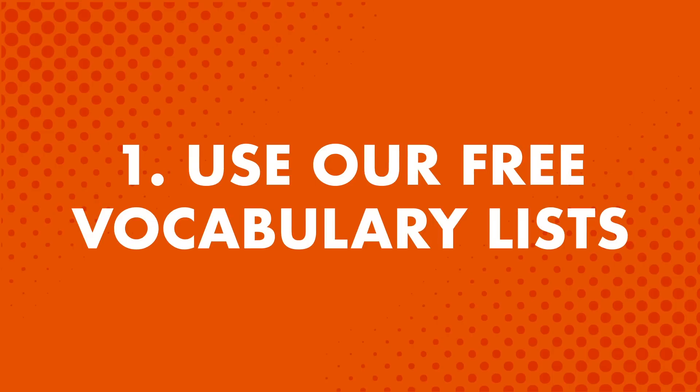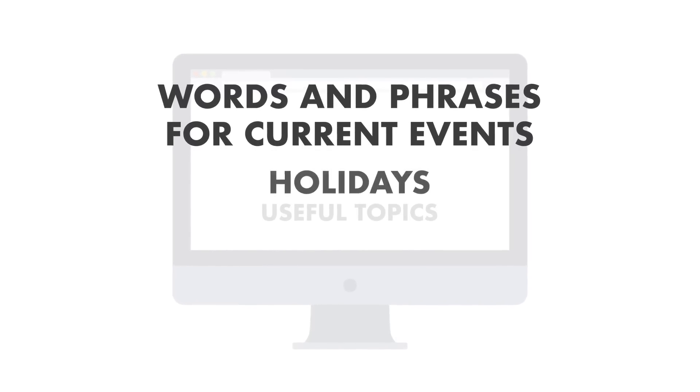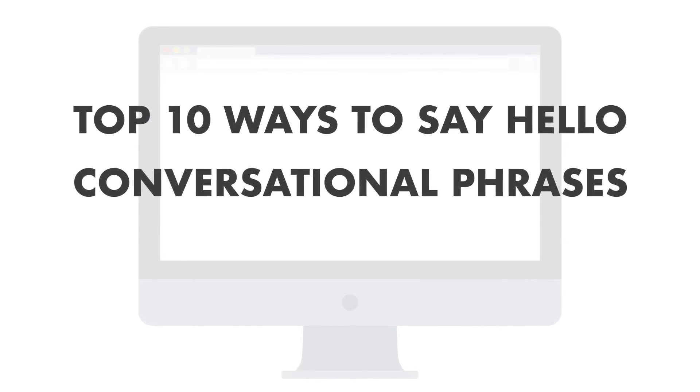Number one: use our free vocabulary list. This is a free library of vocabulary and phrase lessons for all kinds of situations. You can learn words and phrases for current events, holidays like Halloween and Thanksgiving, and useful topics like the top 10 ways to say hello, conversational phrases, and more.